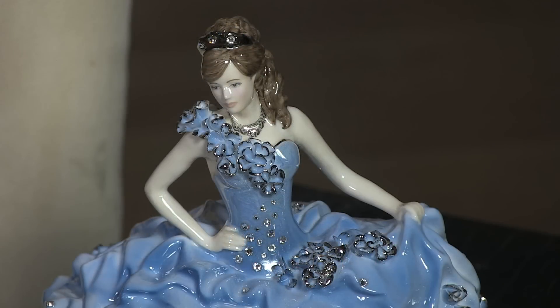It's just so fine — her fingers, her hands, the jewelry — everything about this porcelain figurine is absolutely beautiful.